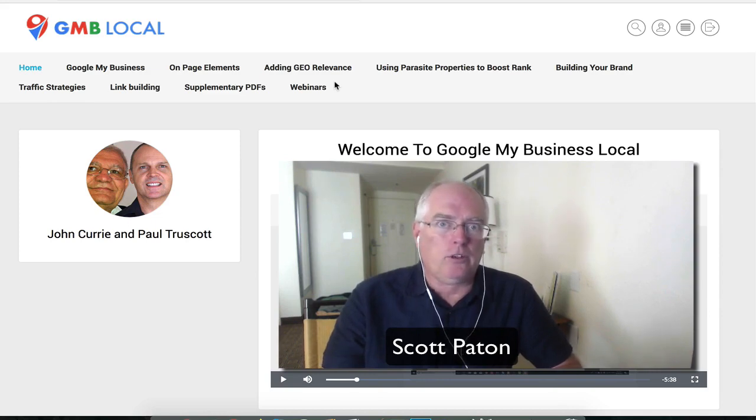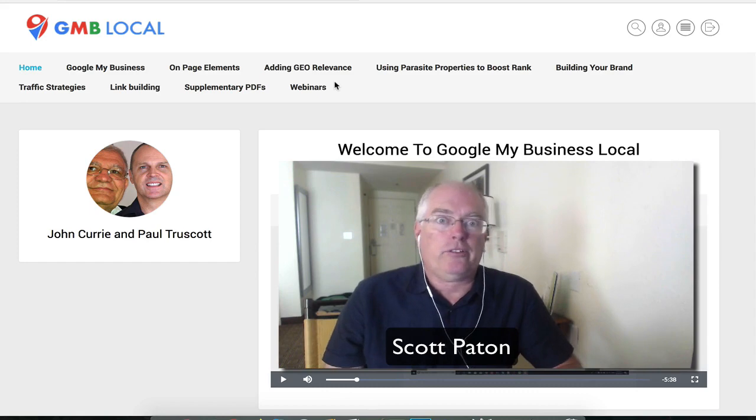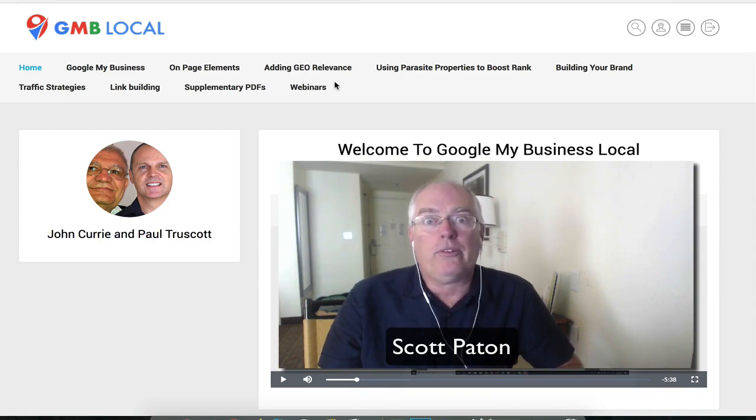Even if you're not looking after your website and your online marketing yourself, have those people watch this and use the principles, the strategies, and the tactics that John and Paul share, because they work. These are two gentlemen that are sharing their knowledge of what they do day in, day out, as opposed to people that are just theoretically thinking this maybe should work.